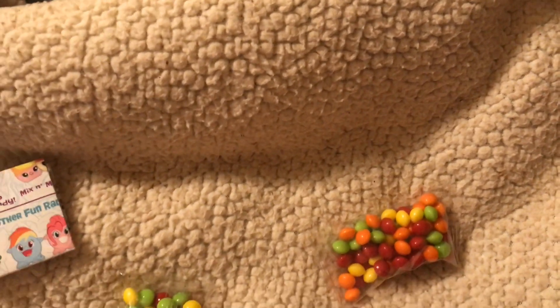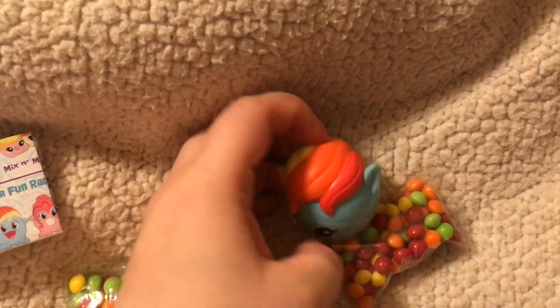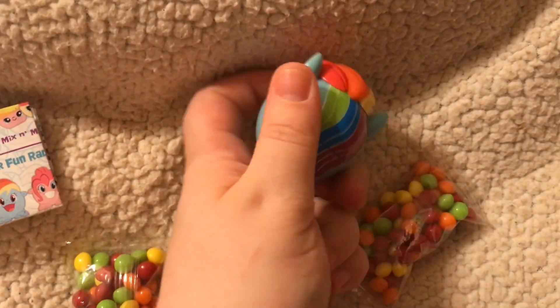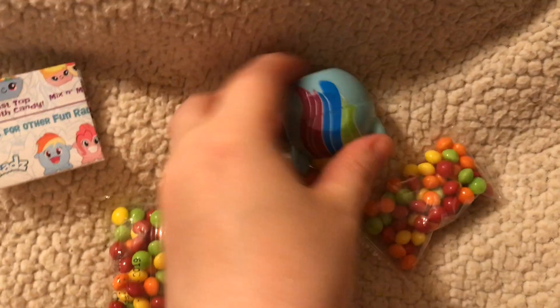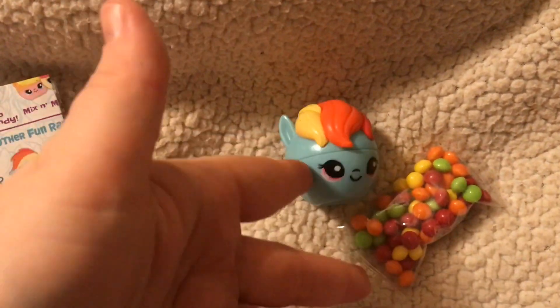I'm going to unbox this one. Same candy — the candy's pretty good. My husband will be happy. Got the Rainbow Dash one. They did a cute job, and I guess you can open it up where you put the candy in, but I'm not going to do that — I'm just going to keep them the way they are.